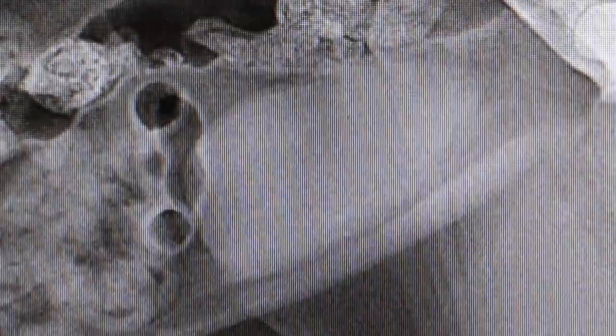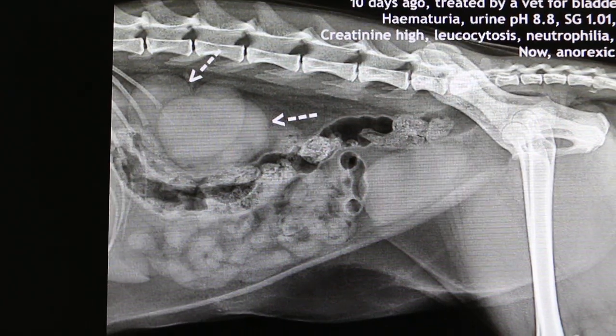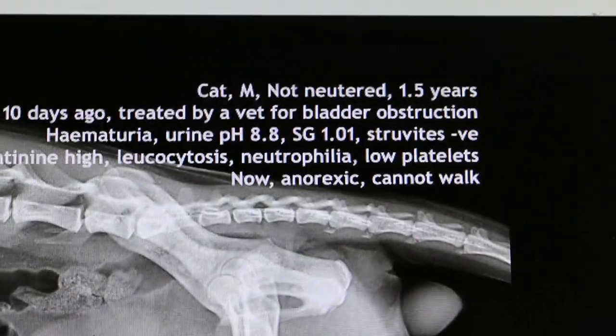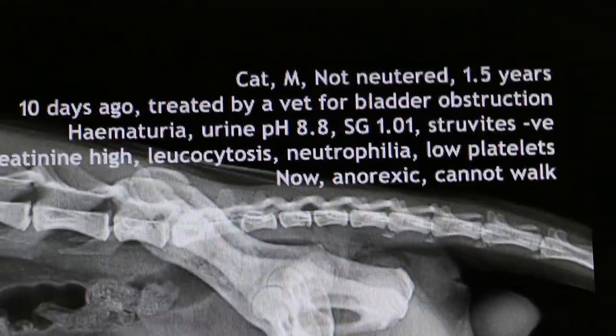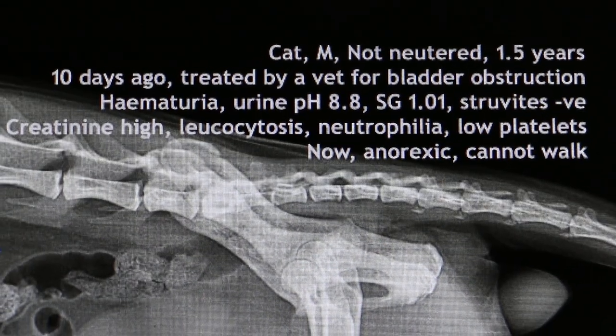The bladder is still hard and there is still blood in the urine. I had the x-ray taken of this cat as he is still not eating and is having difficulty in walking.